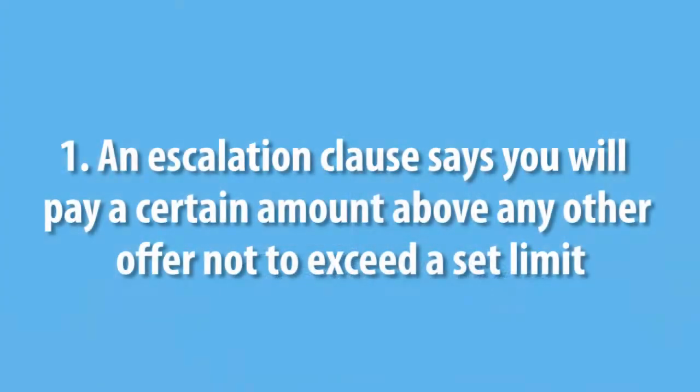So how does an escalation clause work? Well, there are several different ways to use it. Number one is we go ahead and write into the contract that you as a buyer agree to basically pay X dollars above any other offer, not to exceed X dollars. So in other words, if you're going in on a property — let's say the list price is $499,000, $500,000 — there are multiple offers on it, maybe four, five, six, seven offers. What we would do is offer a full price of $500,000. In addition to that, we write a clause that says the buyer agrees to pay $5,000 above any other offer presented to the seller, not to exceed $550,000.